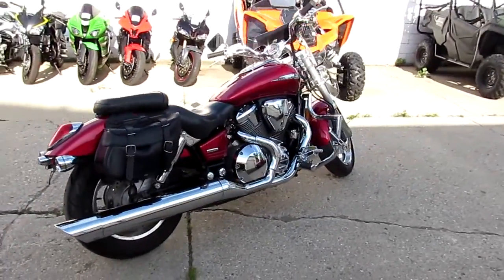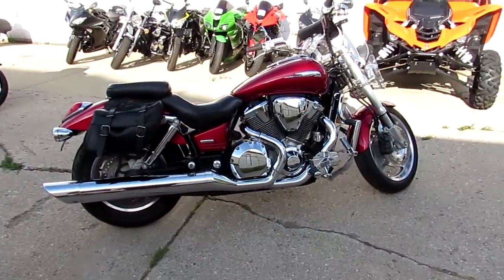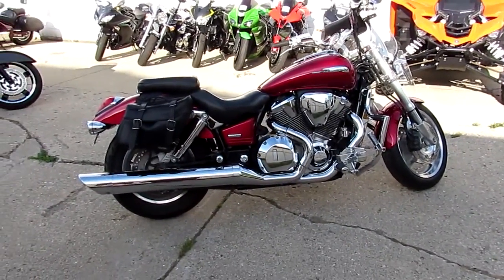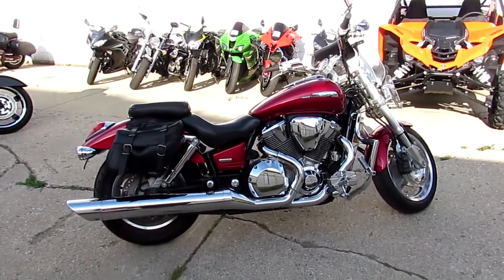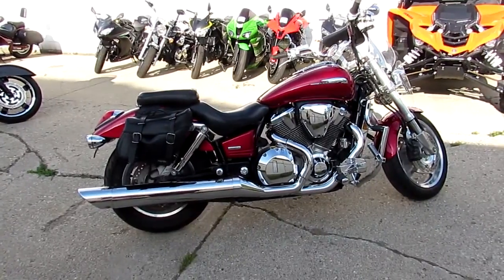These are real torque monster bikes — big boy bikes. Just been serviced at an authorized dealership, been inspected, all the fluids have been changed. You guys are ready to rock. This thing is $4,999 — you can't go wrong. Visit our website, it's approvalpowersports.com. We've got over 400 used bikes and guaranteed financing.